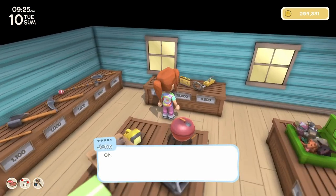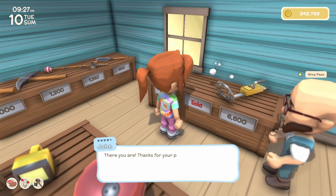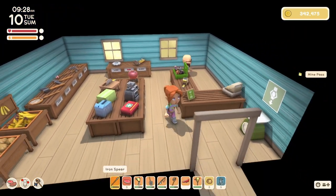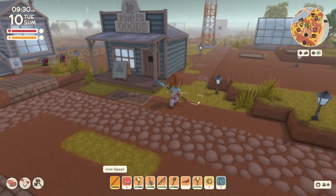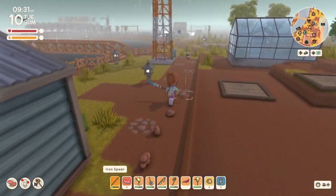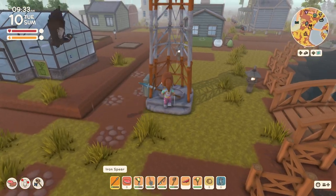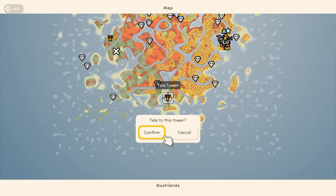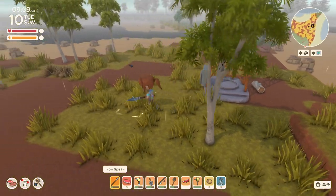I'm going to buy a mine pass while I'm here. Before we get too far into the day, I want to run down to the pine forest and look for that new bug.